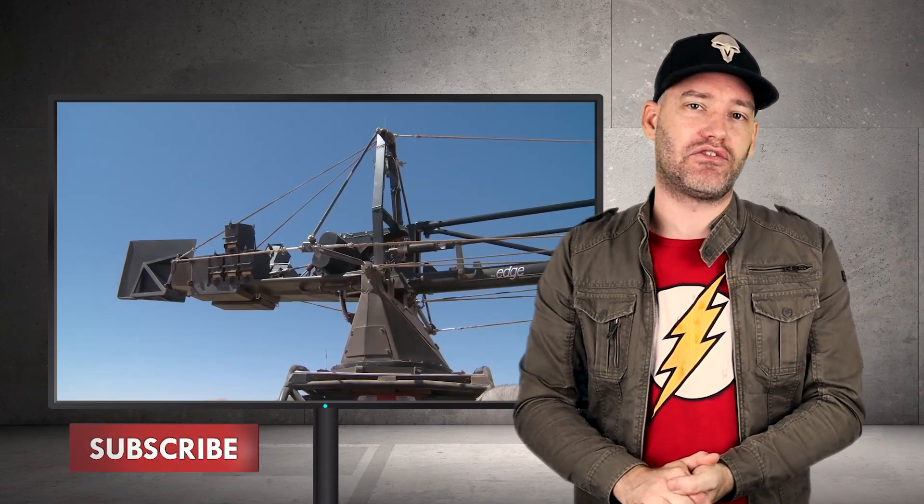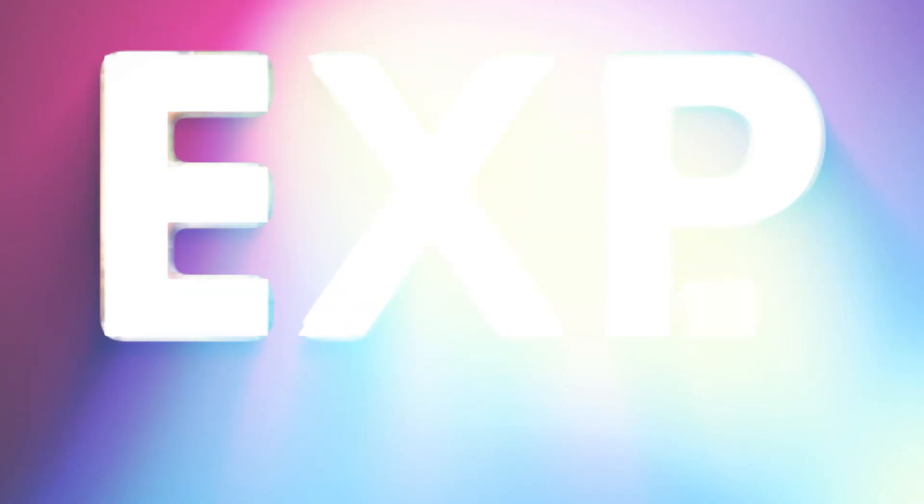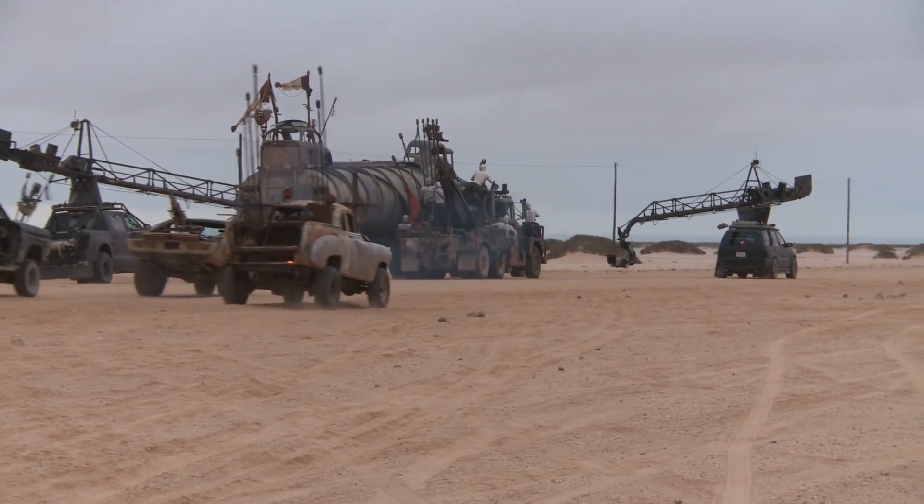To get some of the shots the original couldn't quite pull off, they used edge arm cameras — frames attached to cameras and then mounted to cars — used in very effective ways that some effects-driven films haven't even attempted before.